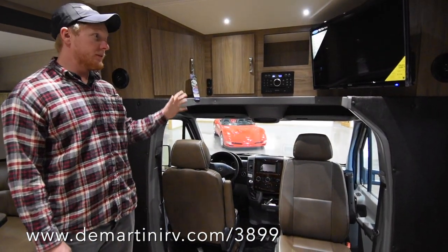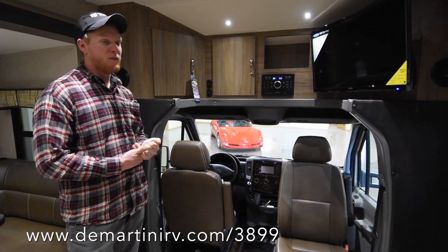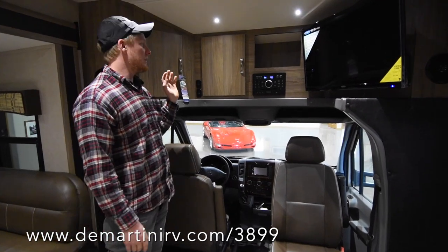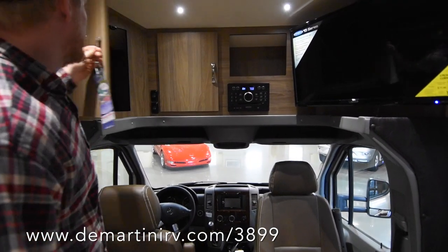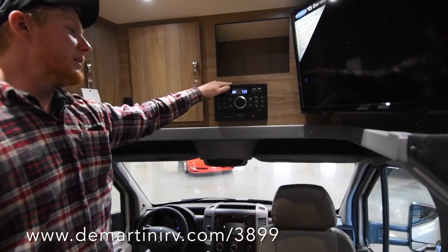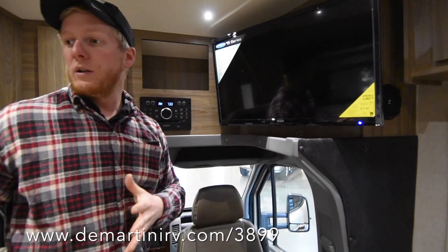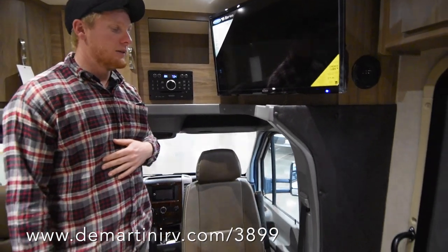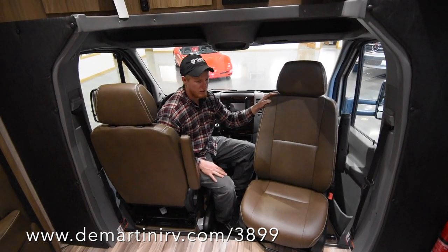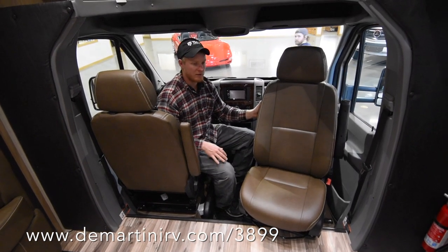This coach has the entertainment center up front, so not only do you get a more sleek, aerodynamic profile on the exterior, but you've also got nicer cabinetry up here where you can store things. You've got your entertainment center and a TV that you can move out on a swivel for easier viewing from the dinette area. In the cockpit, you can turn these chairs totally around, and they do have booster seats so you can get up to regular seat level.